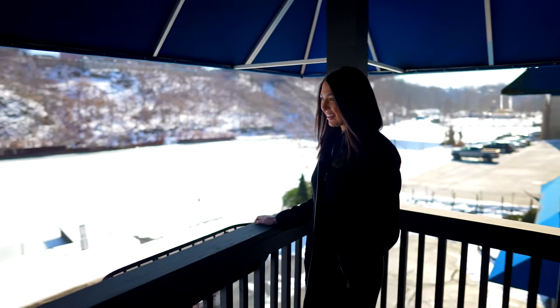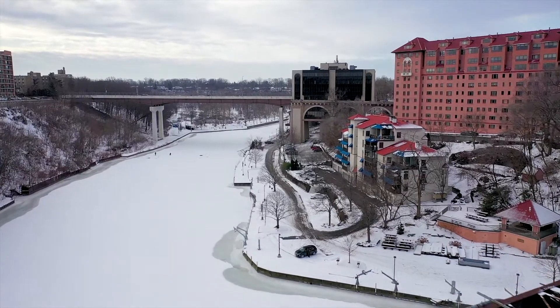This condo has a ton of unique amenities. It has a gorgeous riverfront balcony, a community pool, guest suites, and you're just minutes away from shopping and restaurants in Downtown River.